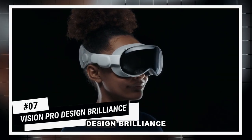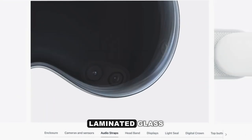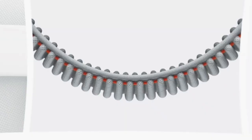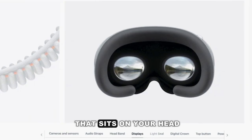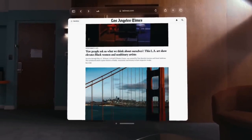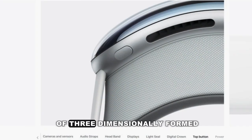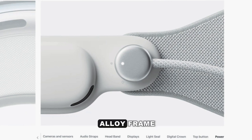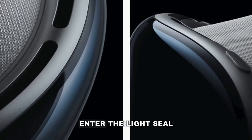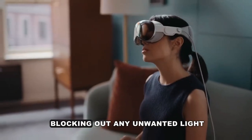Number 7: Vision Pro Design Brilliance. This is not just a headset — it's a fashion statement. With a ski goggle-like design, laminated glass, and customizable light seals, you're not just wearing tech, you're making a statement. The Apple Vision Pro resembles a pair of high-end ski goggles, marrying a singular piece of three-dimensionally formed laminated glass with a sophisticated aluminum alloy frame — a work of art by Apple's design team. The light seal, a soft and fitted material, magically attaches to the frame, wrapping your face and blocking out any unwanted light.